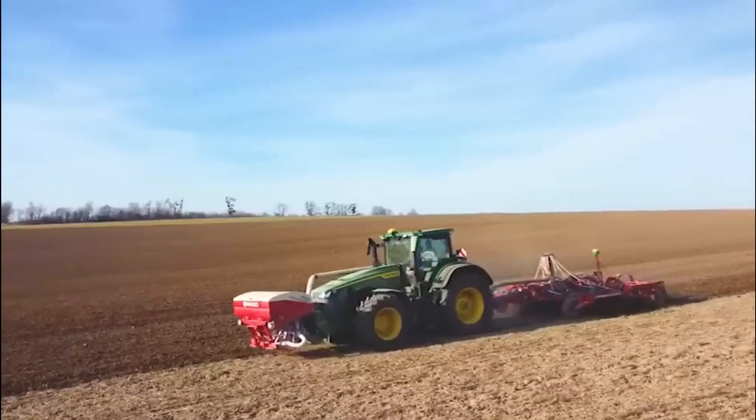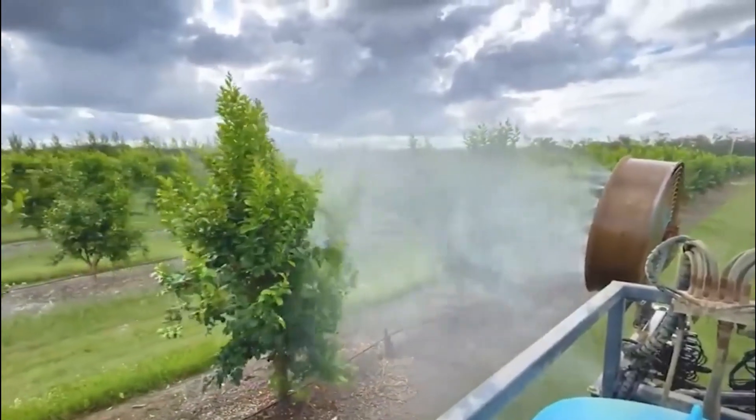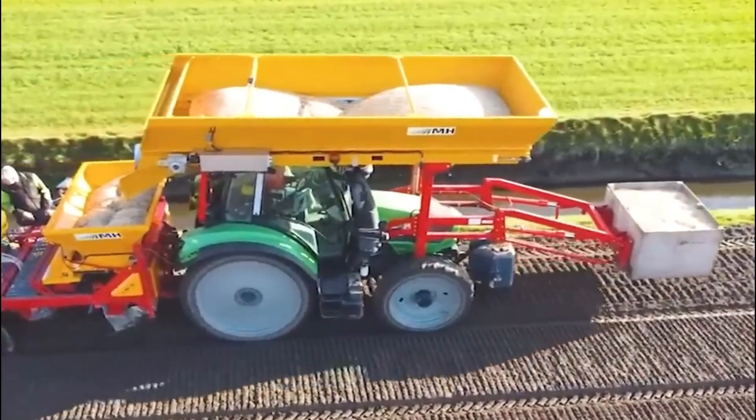In this script, we will explore modern agriculture machines technology, its advantages, and its impact on agriculture. Types of modern agriculture machines technology.